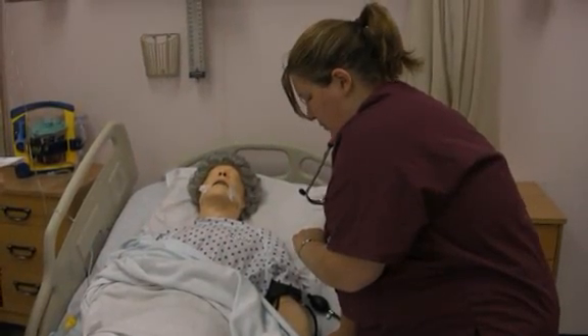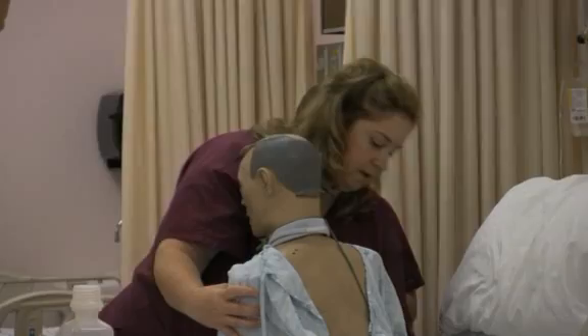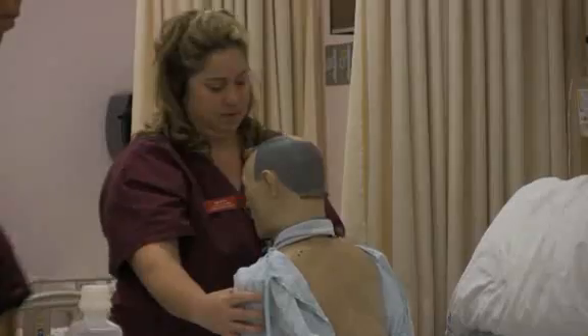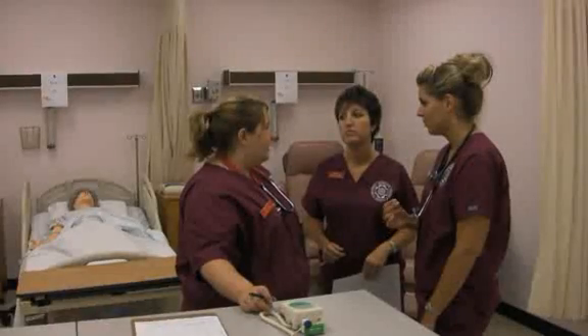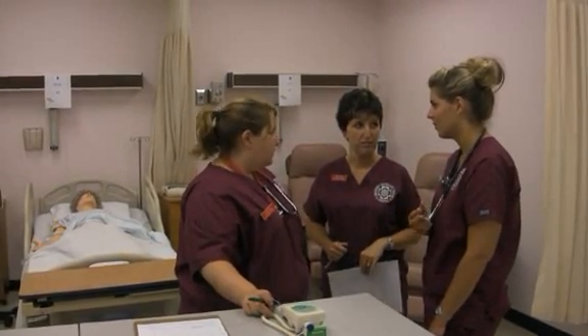The environment when students work in a simulation is one that parallels what they would have in the hospital. While learning can be fun, it's not an opportunity to just goof off. This is a graded activity where they're to focus on learning, and so they take that opportunity seriously because our students want to be the best they can be once they're out in the clinical unit.